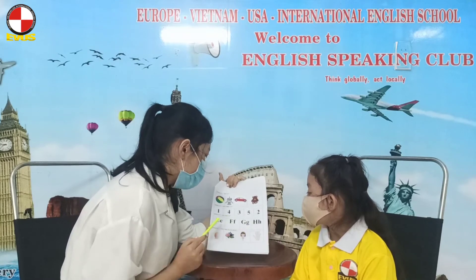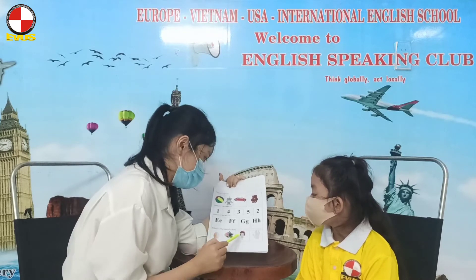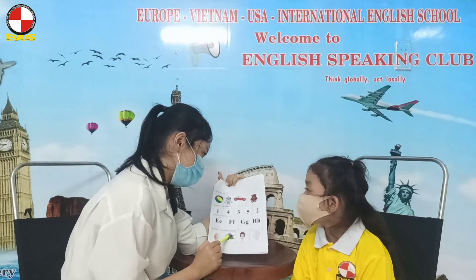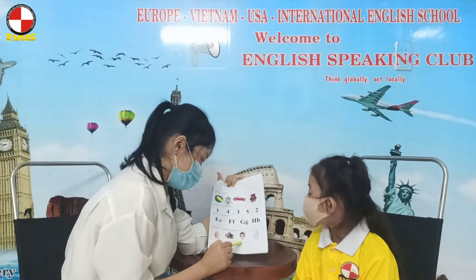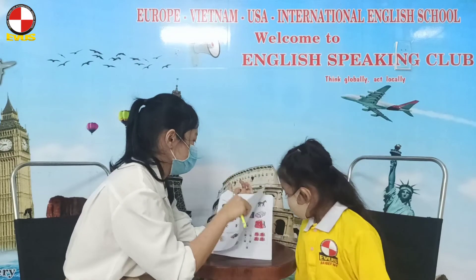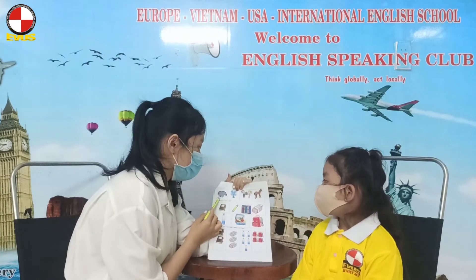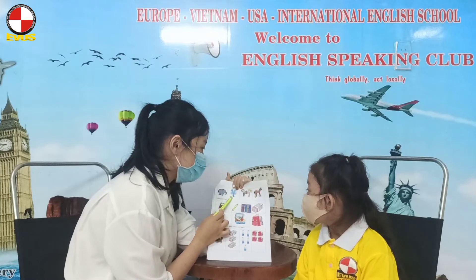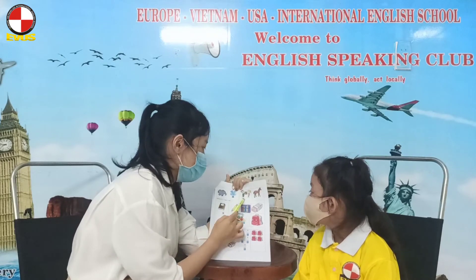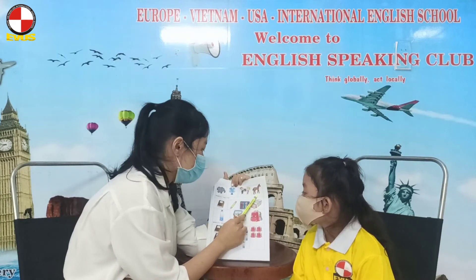Good job. Letter F. And what letter is it? Letter F. E is for? Elephant. E is for hand. Okay. Good job. And the next one. E is for? Elephant. E is for hand. Yes. And E is for you. Okay. And the last one. E is for hand. Okay. Good job.